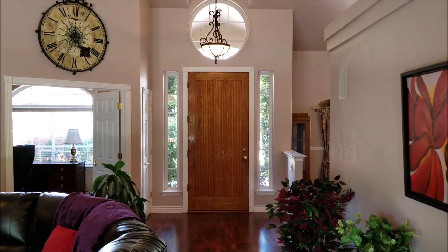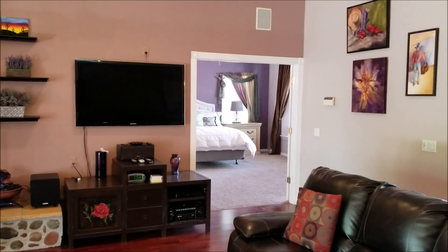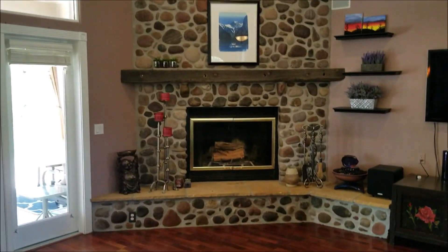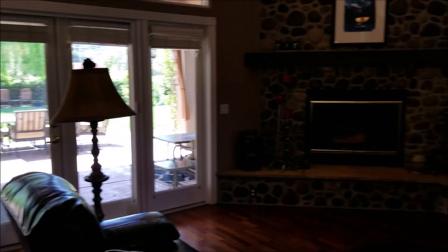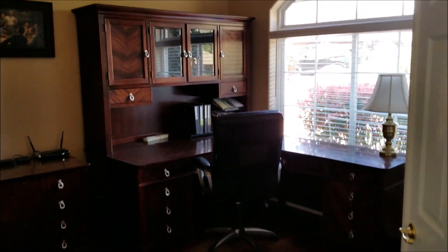Now standing inside the home, looking back towards the front door, I'm standing in the main living room space here. Master bedroom is there — we'll go see that in a moment. More of this main living room space, wood burning fireplace, leads to the fully fenced backyard. First, let's go see the den — the office space that is to the right of the front door, currently used as an office.